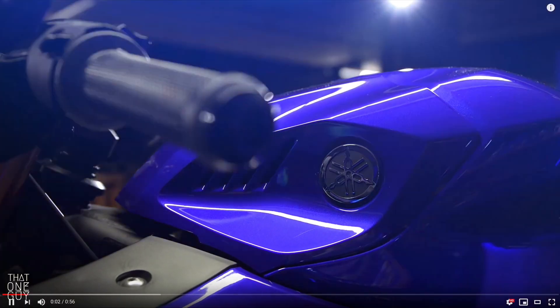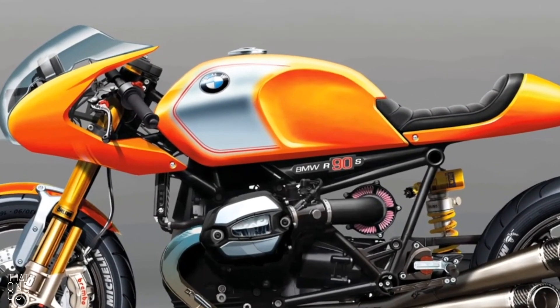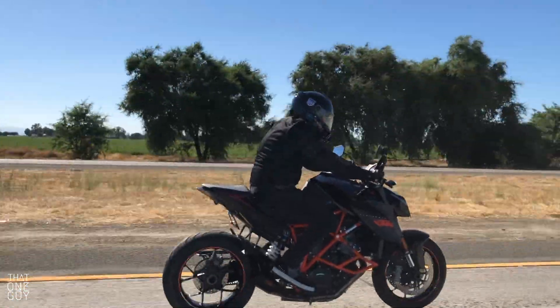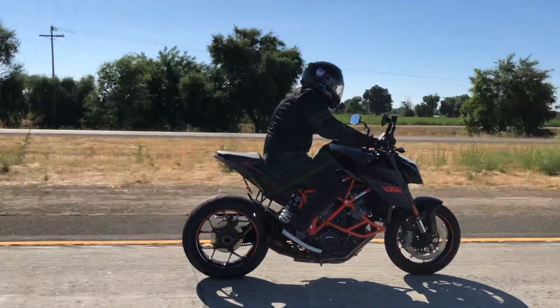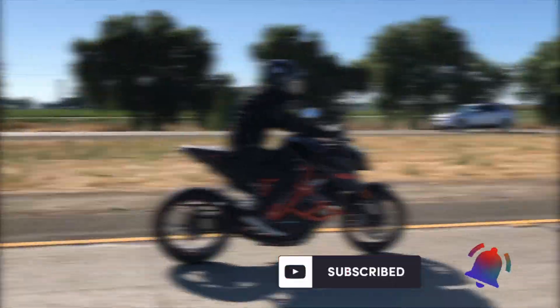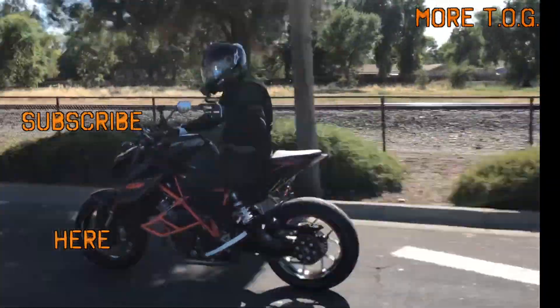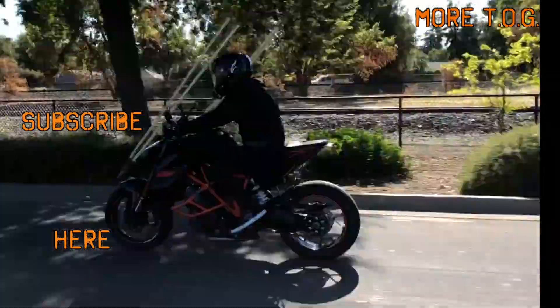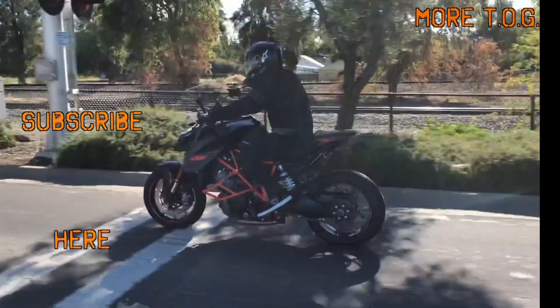Be sure to leave your favorite logos in the comments and let me know why they'd be included on your best logos list. That's all I've got for you today. If you liked this video, hit that like button, and if you haven't already, smash that subscribe button. If you're out there riding, be safe — and if you're not riding, get ready. I'm that one guy, and I am out.